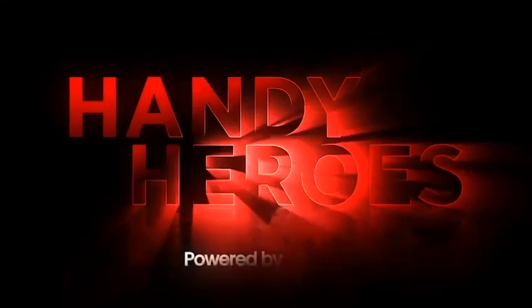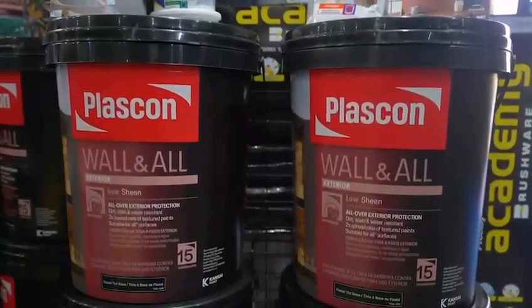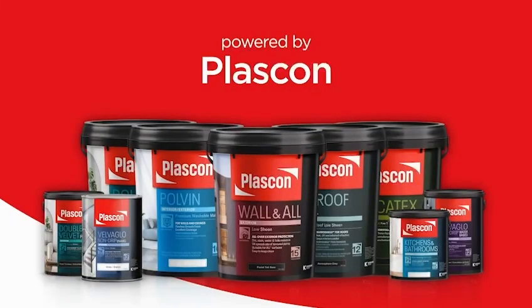Today's handy heroes is powered by Plascon Wall & Oil. Unmatched dirt, stain, water and fade resistance to keep your walls beautiful for years. Plascon — together we've got this.